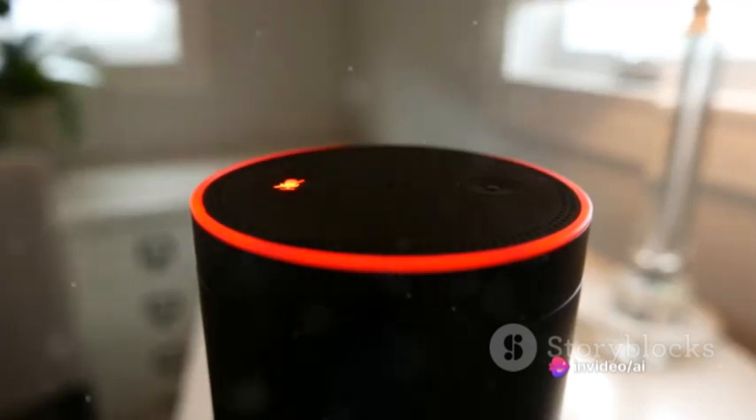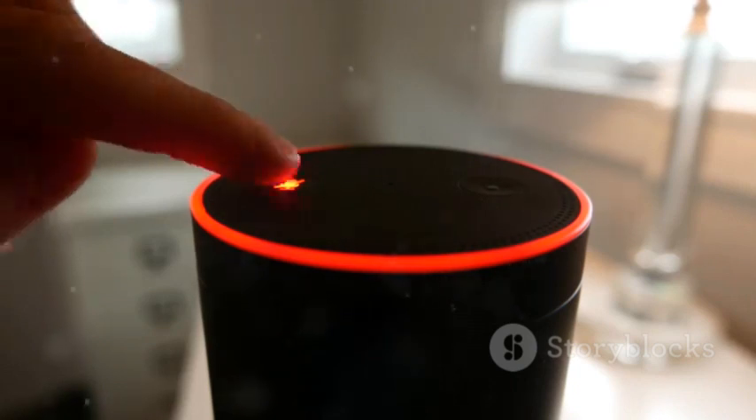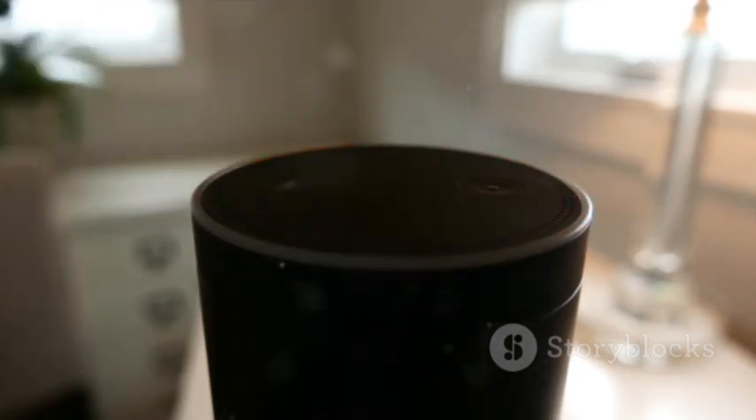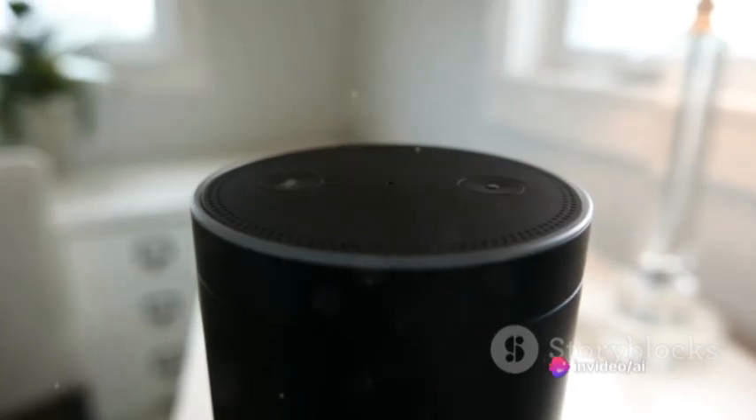Step 1: Embrace smart home devices. Imagine walking into a house that adjusts its temperature, lighting, and music to your preference without you lifting a finger. Devices like Google Home and Amazon Echo, powered by AI, make this possible. All it takes is a simple voice command.